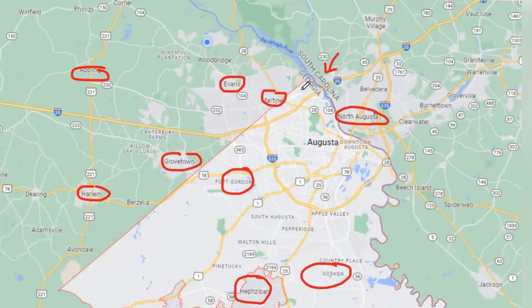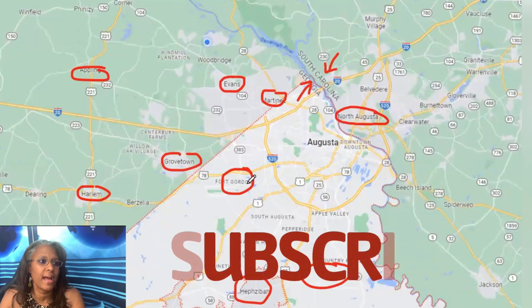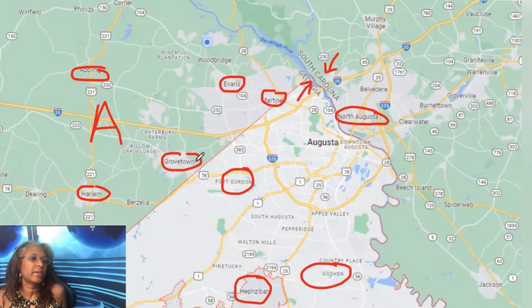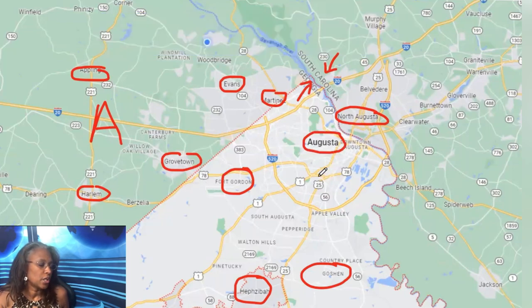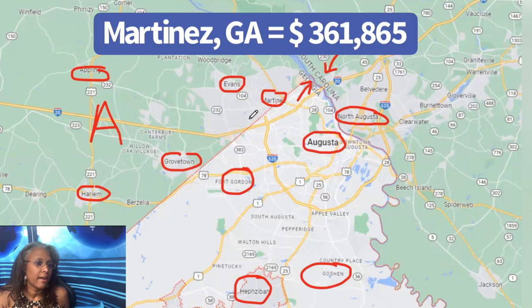We also service North Augusta homes — there are beautiful homes spread throughout all of these areas. We have Fort Gordon, Cyber Command, and now Amazon, which is over in the Appling-Harlem area. Plant Vogel is also here — these employers are really bringing a lot of people to our area. In Augusta over the last 30 days, our average sales price for homes was $243,945.